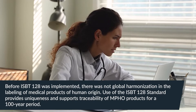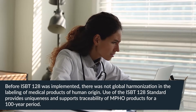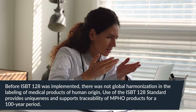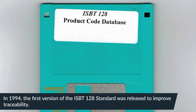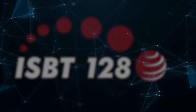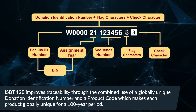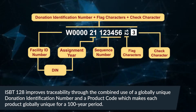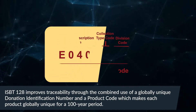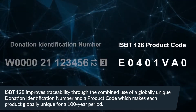Use of the ISBT-128 standard provides uniqueness and supports traceability of MPHO products for a 100-year period. In 1994, the first version of the ISBT-128 standard was released to improve traceability. ISBT-128 improves traceability through the combined use of a globally unique donation identification number and a product code, which makes each product globally unique for a 100-year period.